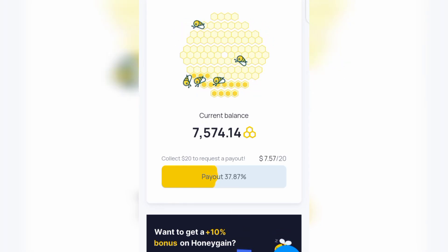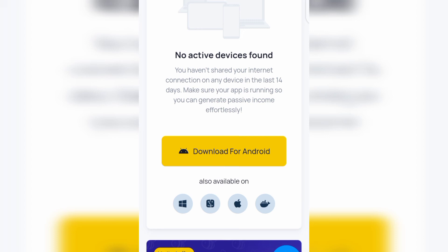Before you get paid, you earn by sharing your internet connection. To get started, scroll down and locate the 'Download for Android' button and download their application to your phone. After downloading, log in using the same credentials you used during registration, and you are good to go. Just leave the app running and you start making money online every single day just by sharing your internet connection.